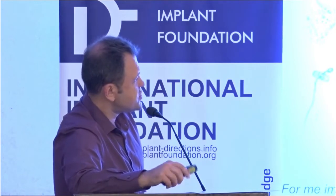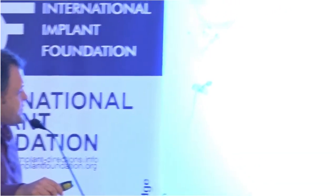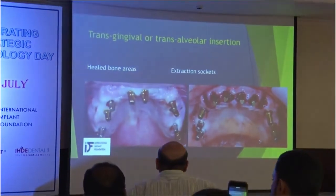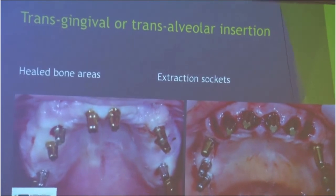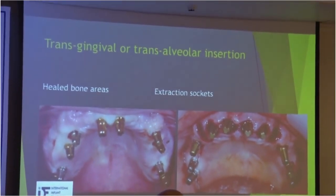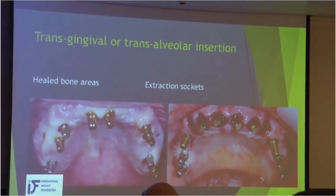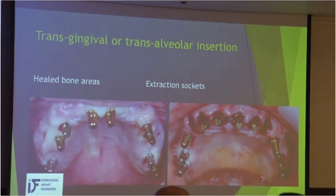We have two approaches: transgingival and transalveolar — both without reflecting flaps — to place our implants into the bone. In healed bone there is no resorption, so achieving acceptable patient satisfaction is not so hard. In extraction sockets, because of physiological bone resorption after extractions, it is sometimes not so easy to achieve good results from the beginning.